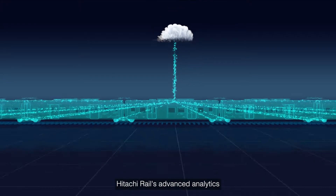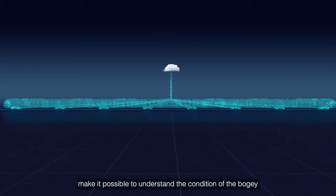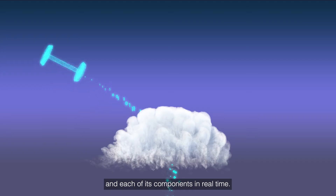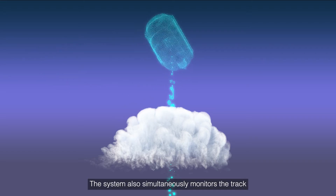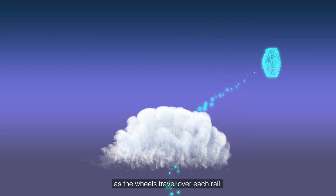Hitachi Rail's advanced analytics make it possible to understand the condition of the bogey and each of its components in real time. The system also simultaneously monitors the track as the wheels travel over each rail.